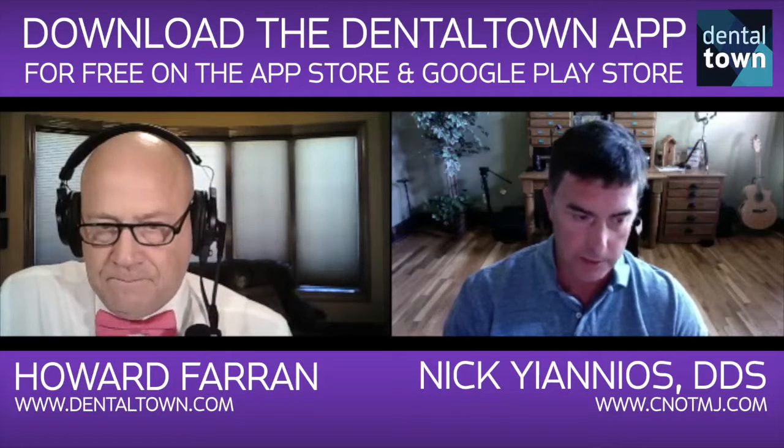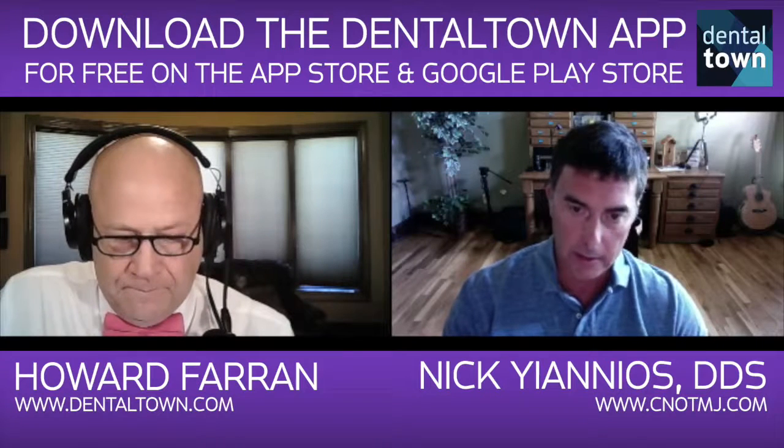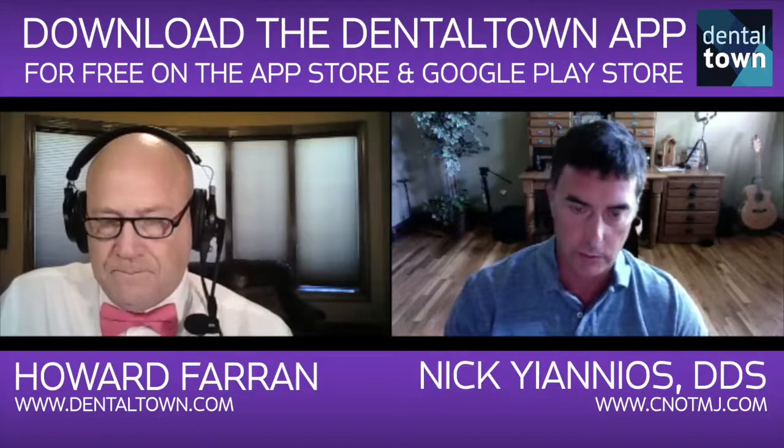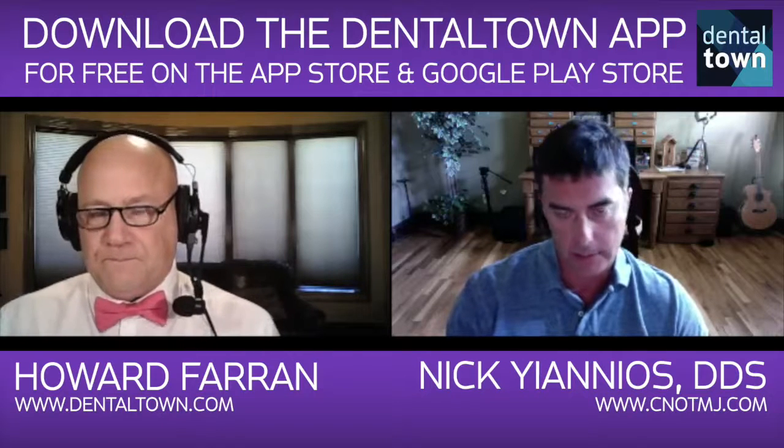I listened to him speak and basically embraced the T-scan and the digital occlusal analysis. Over the years I used that to great effect and pushed it out to the world through YouTube videos. Neural occlusion is basically a screening protocol whereby we measure all sorts of things that the normal dental world has no clue about before we decide to initiate occlusal adjustment therapy. It does not involve splints.